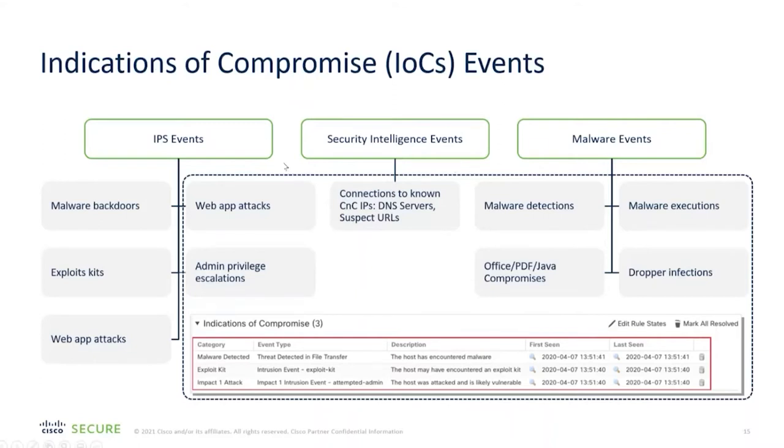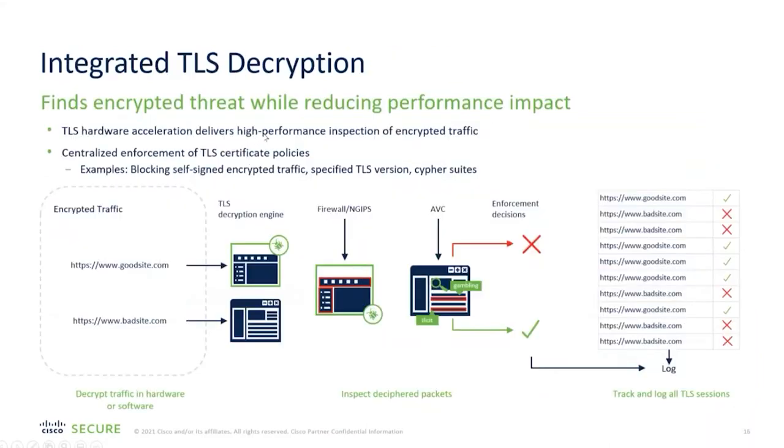Integrated TLS decryption is a major feature. Not every firewall offers this, and the hardware these days is quite heavily accelerated for it. This is where you do man-in-the-middle decryption of end user traffic so you can properly scan it, because a very high percentage of internet traffic is now encrypted.